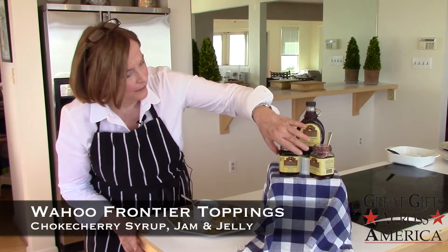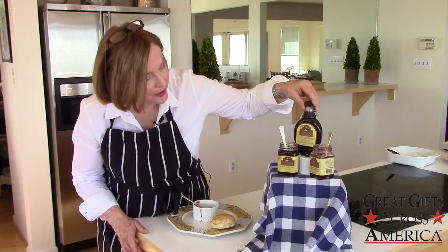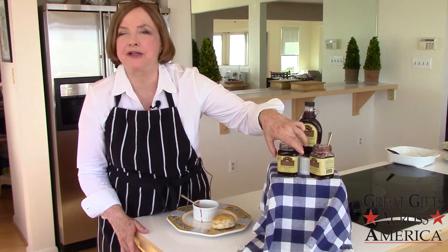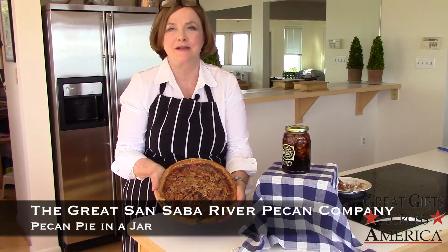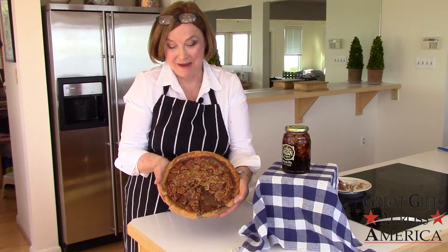The foods are these chokecherry syrup, chokecherry raspberry jam, and chokecherry jelly. My own pecan pie in a jar — you can see I sneaked a piece of this pie.